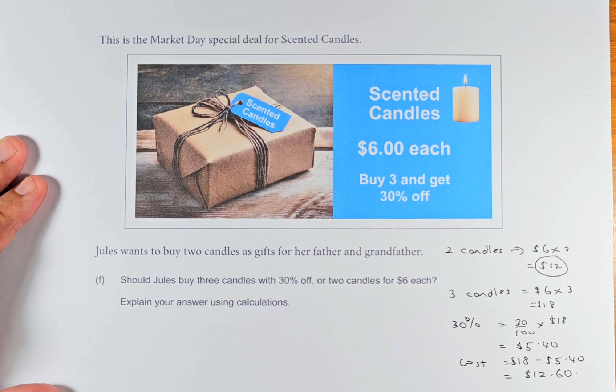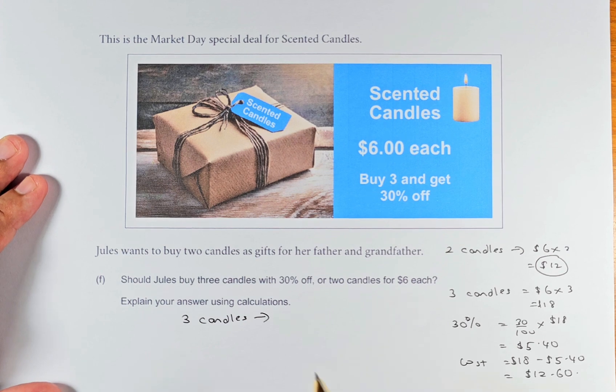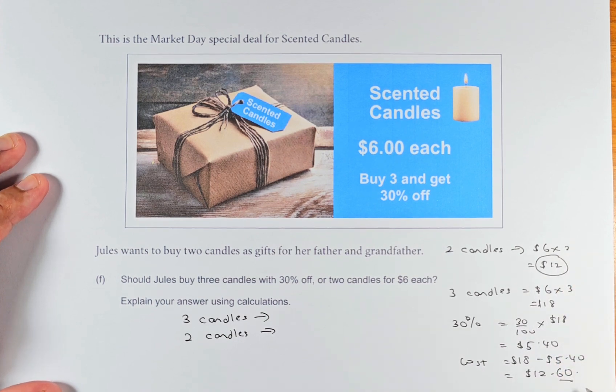So the question is: should Jules buy 2 or 3 candles? It all depends — both answers are acceptable. If she buys 3 candles, the third candle will only cost an extra $0.60, because 2 candles cost $12 and 3 candles cost $12.60. So I would say you should buy 3 candles. On the other hand, if you buy 2 candles you only pay $12, which is cheaper than $12.60, so you can argue you should buy 2 candles. Make sure you know how to argue your case.